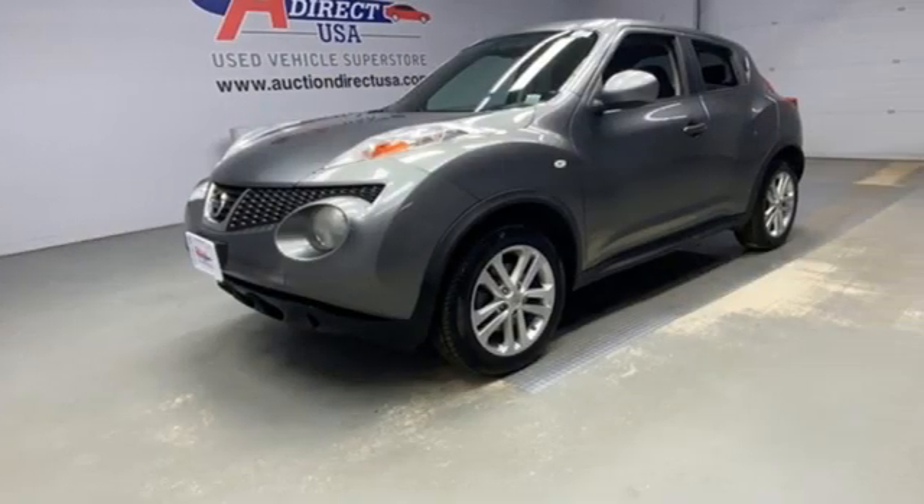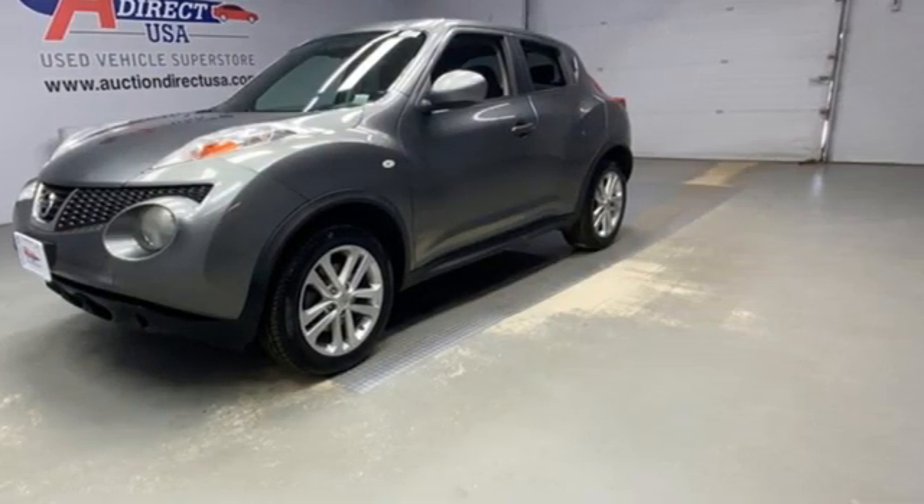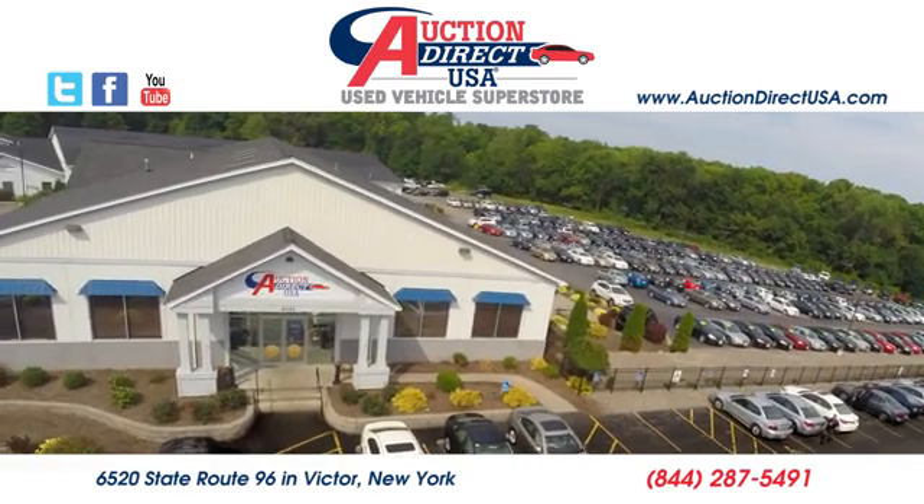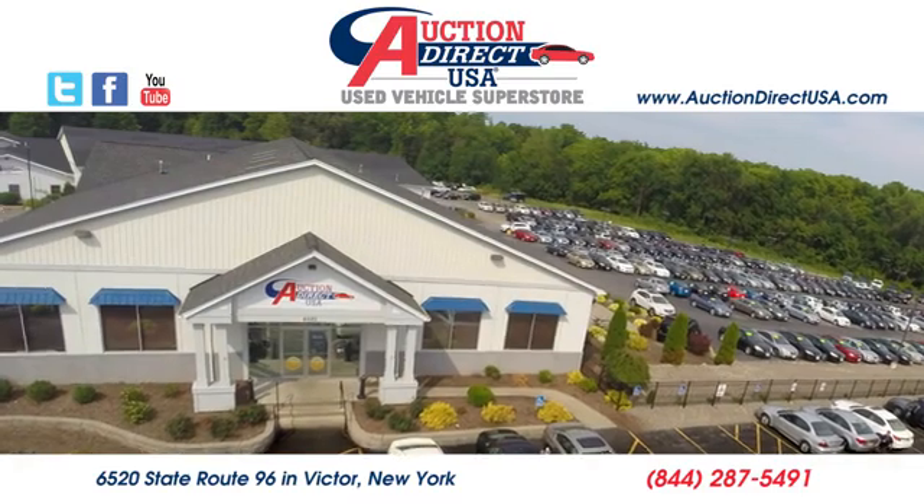Nissan excites the senses. Stop in for a test drive and make it yours today. Visit today — we're conveniently located at 6520 State Route 96 in Victor, New York.